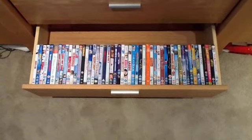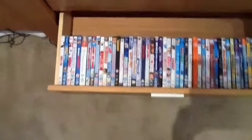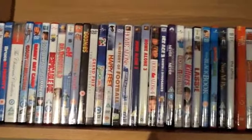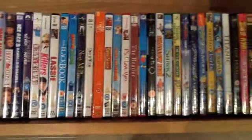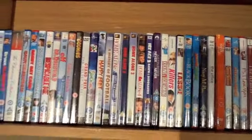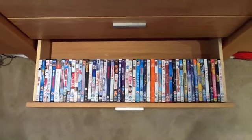This is our drawer of random DVDs — just ones that don't really fit anywhere else. I don't keep these in my room; these are downstairs in a drawer, and I've tried to put them in alphabetical order but they may not be. They're just a random selection of comedies, cartoons, and a couple of TV shows. Some of them are other people in my family's, and we've just collected them over the years.